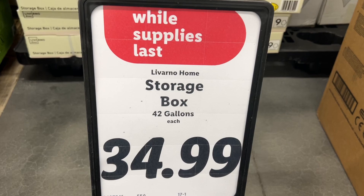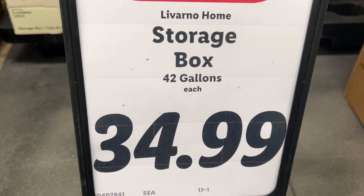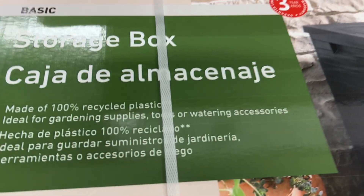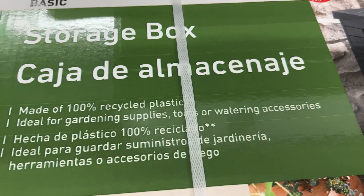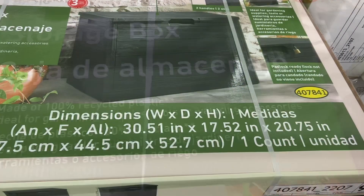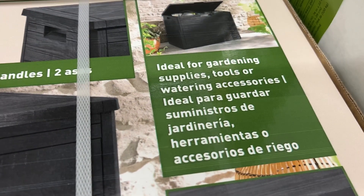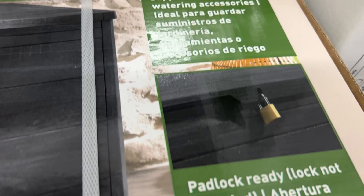This is the Lovarno Home Storage Box for $34.99. The dimensions are 30.51 by 17.52 by 20.75 inches. It has a max capacity of 42 gallons, two carrying handles, and a three-year warranty. Similar brands are $54 at Lowe's and $69 at Target.